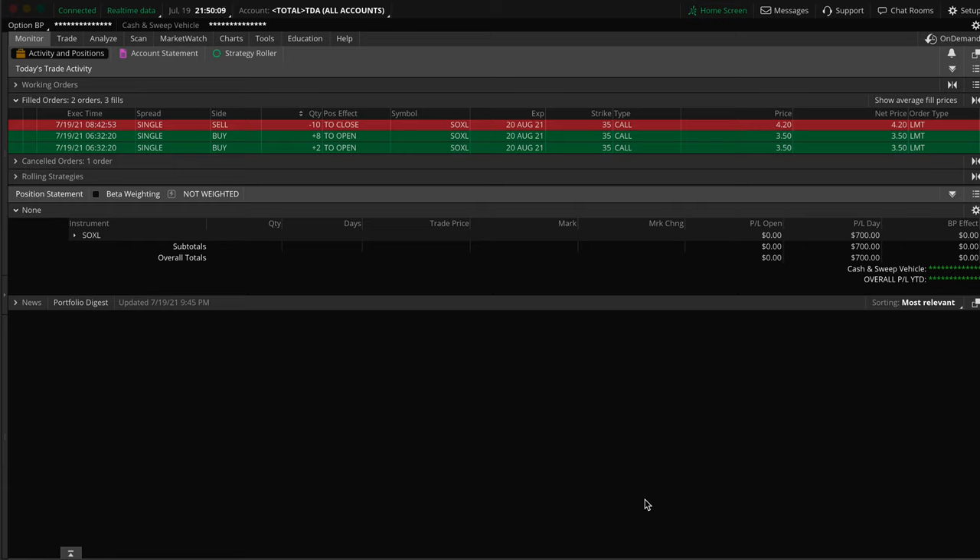What's going on my friends? Welcome to another video here. My name is Bijan in case you're new here. In this video, I'm going to do a quick trade recap on a trade in which I made a $700 profit in one day using about $3,500.